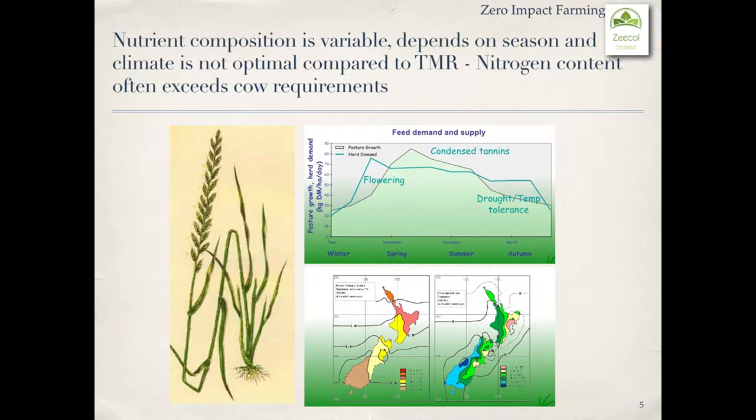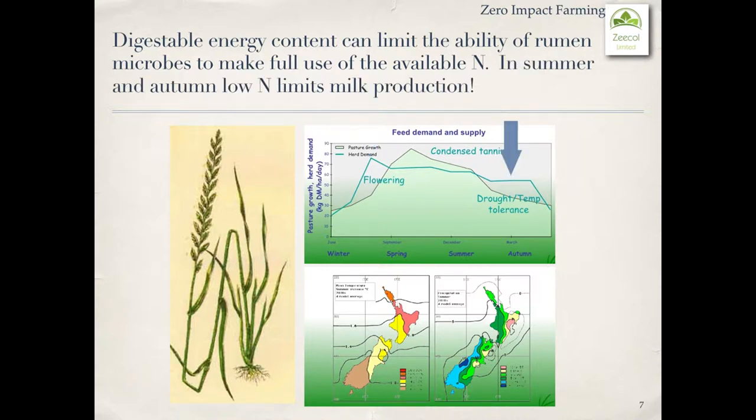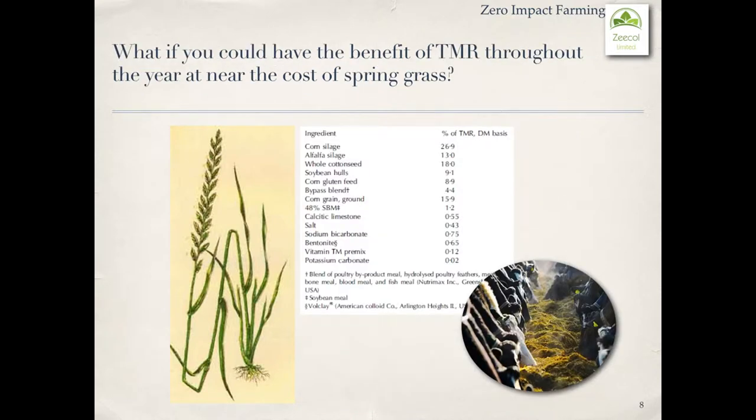Nitrogen content often exceeds the cow's requirements. Digestible energy content can limit the ability of rumen microbes to make full use of the available nitrogen. In the summer and autumn, low nitrogen limits milk production.